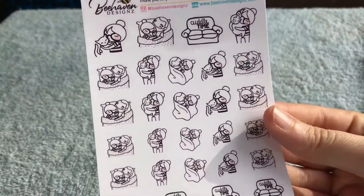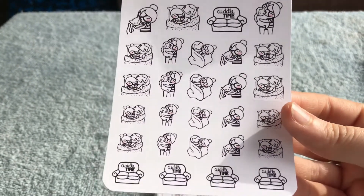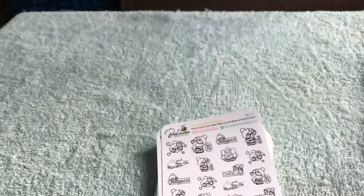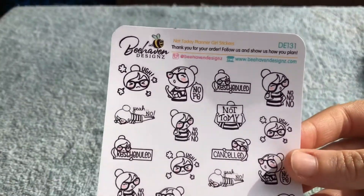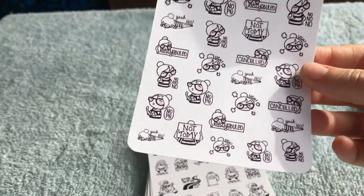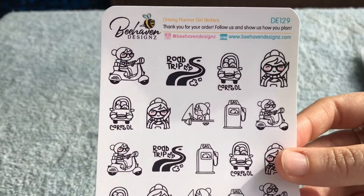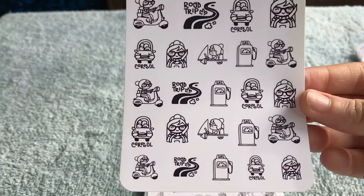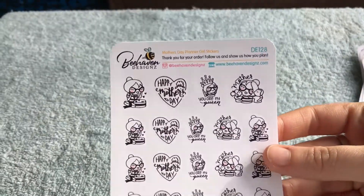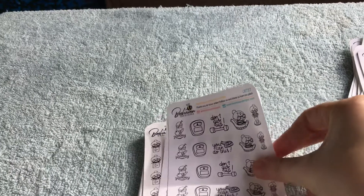And cuddles — I like how they have different types of cuddles, so it's not just cuddling with one. There's cuddling with your cat, cuddling with your kids, cuddling with your husband. So nice. And then we've got not today, nope, cancelled, nuh-uh — I like those, they're cute. Road trip or driving. And mother's day, which is coming up next month I think. And there's weight loss, which I am doing good at at the moment. Yay, so I will be using these.